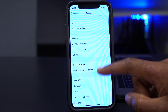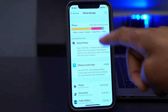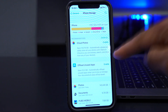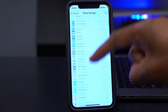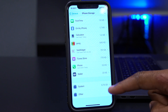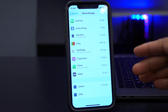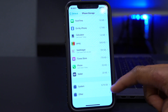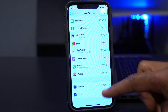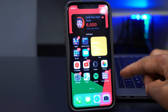Looking at the storage taken up by this update in iPhone Storage: the OS is taking up 6.79GB, which is exactly the same as on beta 3. So there's no change from beta 3 to beta 4 — it's not taking an abnormal amount of storage, which is a good thing.